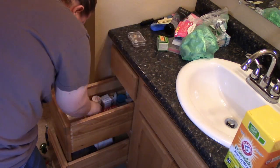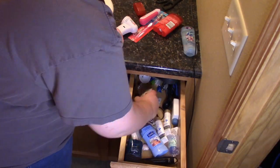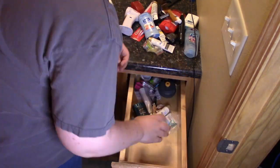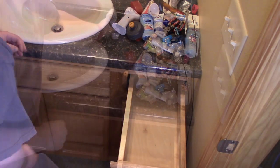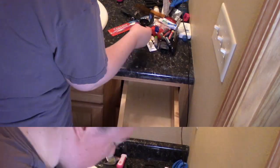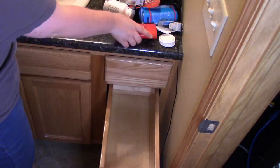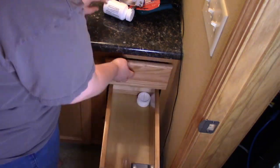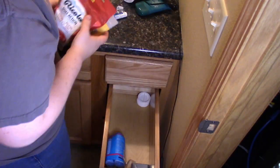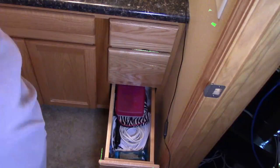So this drawer became my perfume drawer and anything else that I can think of. And then the top one on top of that became our medical supplies and also toothpaste and stuff. The top drawer became our deodorant drawer and also hand lotion because my hands get really dry during this weather. And then the bottom one became everything else that could fit, including hair stuff like curlers and extra deodorant.